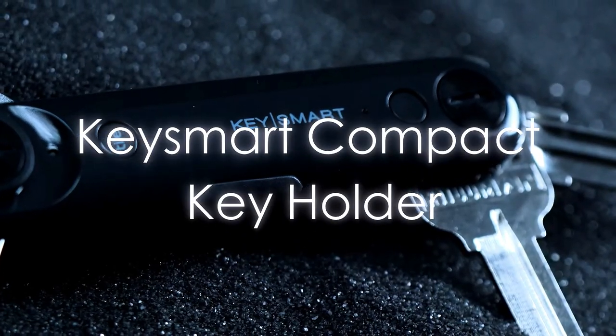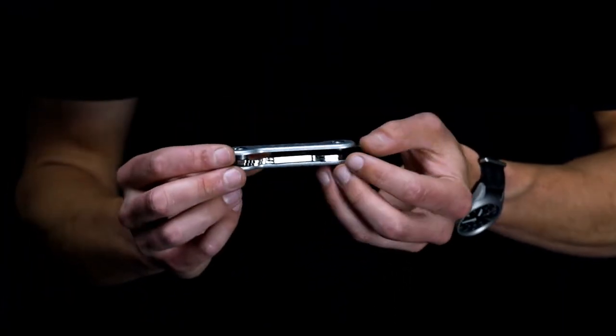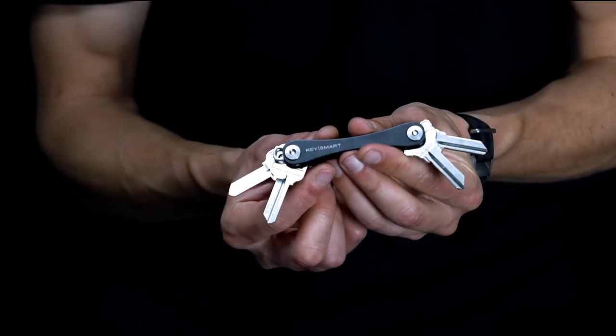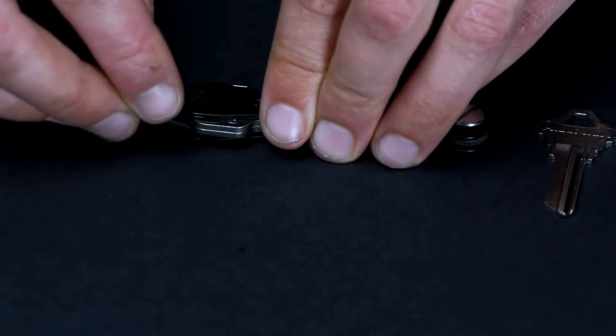KeySmart Compact Key Holder: Say goodbye to bulky, noisy keychains. Enter the sleek Key Organizer, a modern marvel resembling a Swiss army knife. Crafted from tough stainless steel, it holds up to eight keys, keeping them tidy and easy to find. Adding a new key? Just unscrew and slot it in.